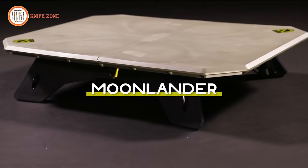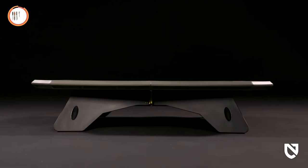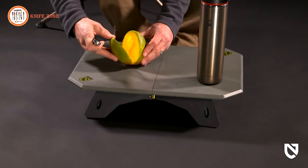Moonlander provides a secure landing for all your serving needs, earning its spot as the top addition to your camp kitchen. Its dual height design accommodates both a low, picnic blanket setup, and a perfectly elevated side table for your Stargaze recliners.